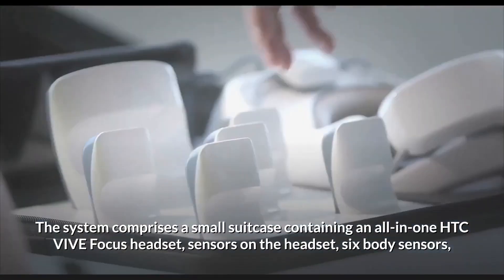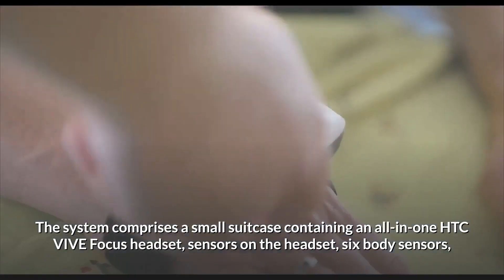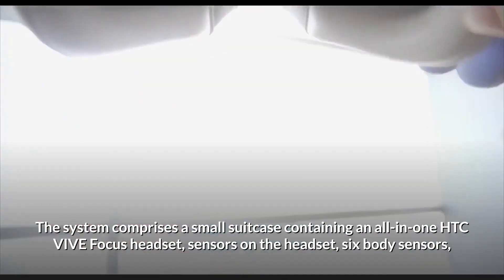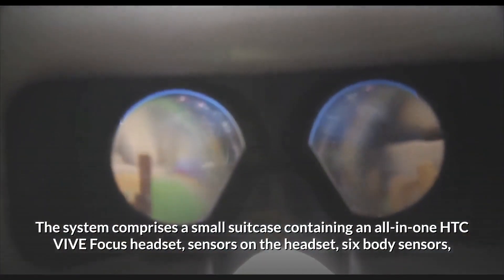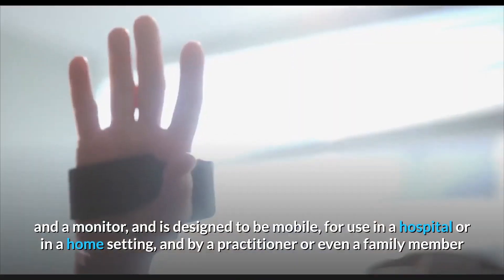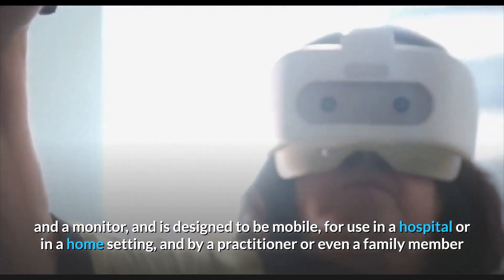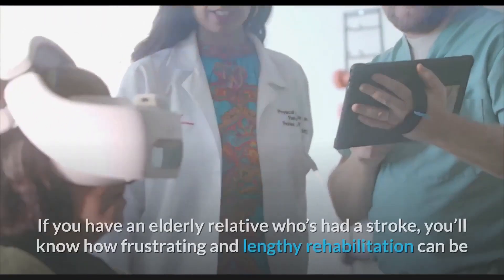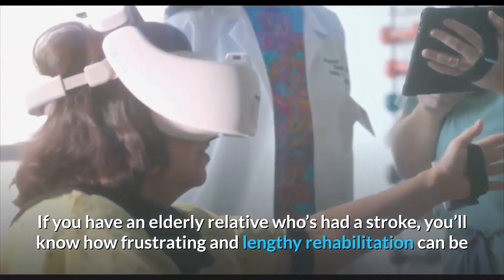The system comprises a small suitcase containing an all-in-one HTC VIVE Focus headset, sensors on the headset, six body sensors, and a monitor. It is designed to be mobile for use in hospitals or in a home setting, operated by a practitioner or even a family member.